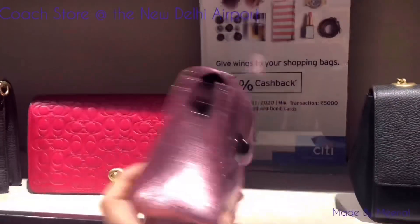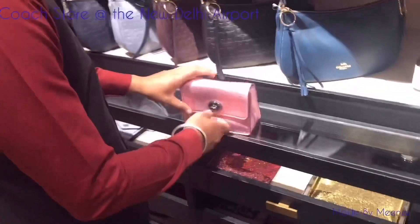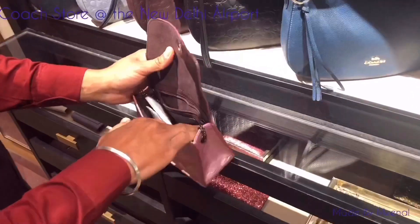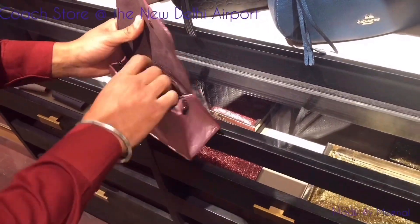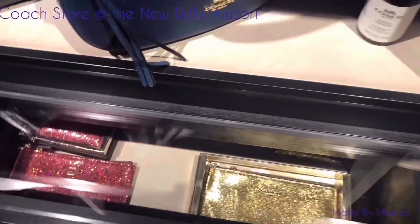This glittery pink one was priced at 24,000 INR. I'm not a big fan of the design — it's nice, but it's more for the younger girls, I believe.